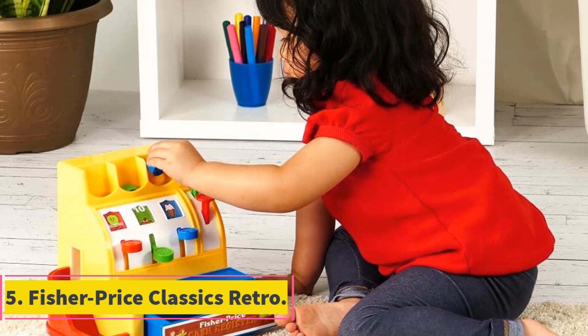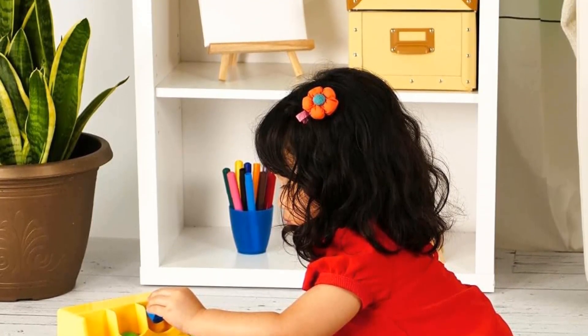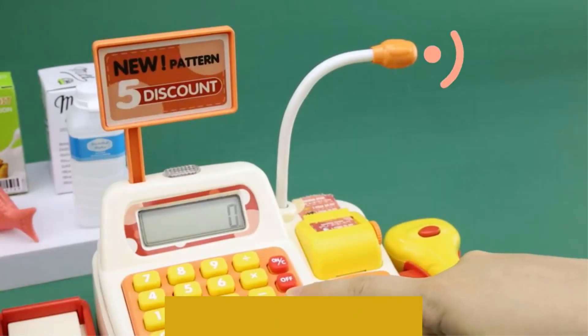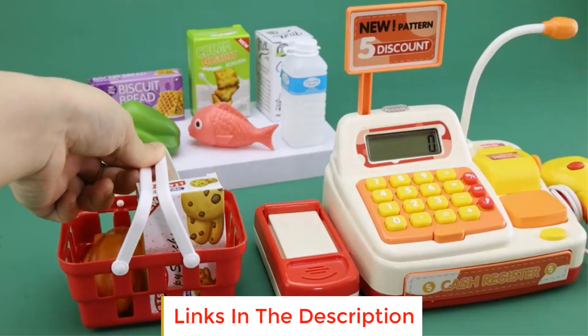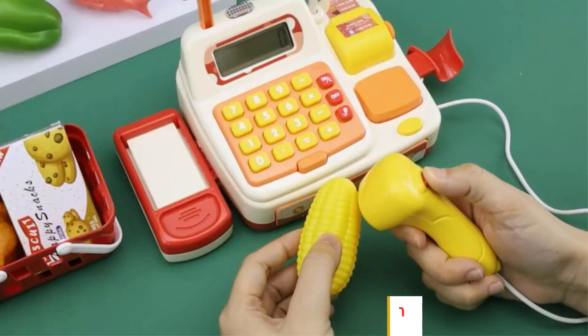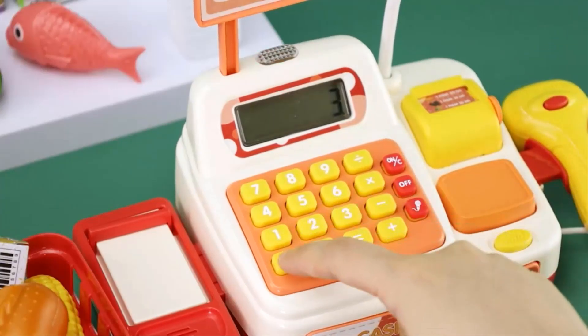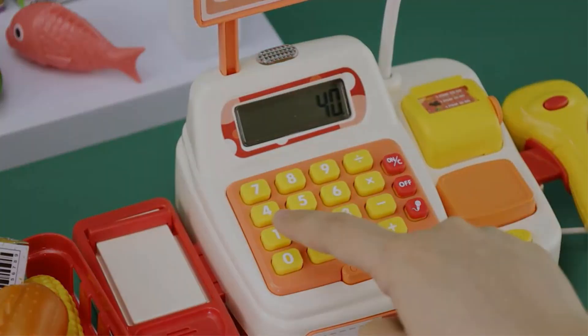Number five: Fisher Price Classics Retro. This retro cash register has a unique design aimed at children over two years old. It has six colorful coins to teach your little one numbers and colors. The numbers on the coins come in increments of five, ten, and twenty-five, and coincide with the number values, helping with recognition and matching.